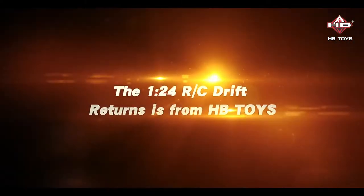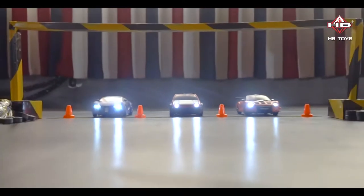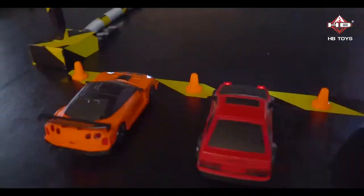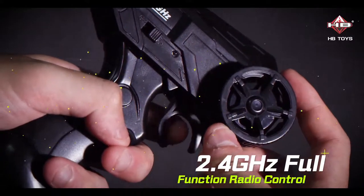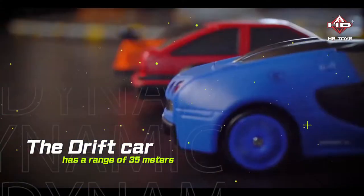The 1224 RC Drift car from HB Toys features 2.4 GHz full function radio control with a range of 35 meters.